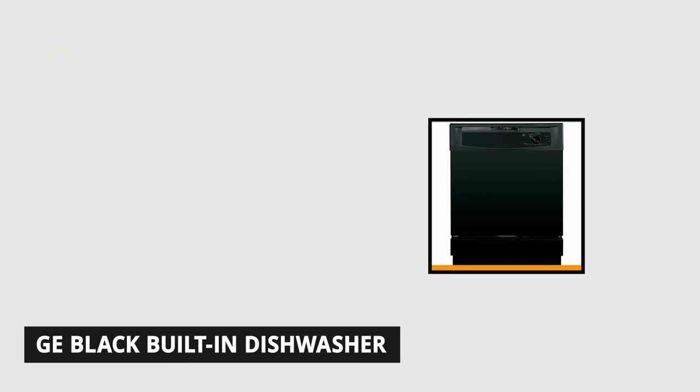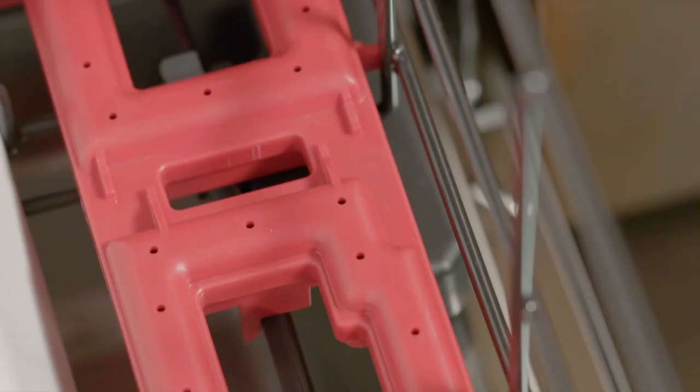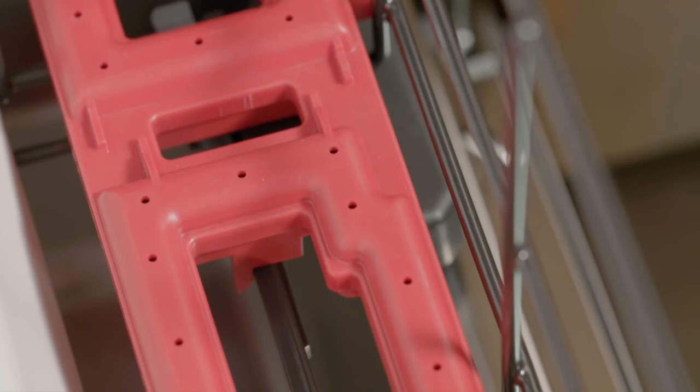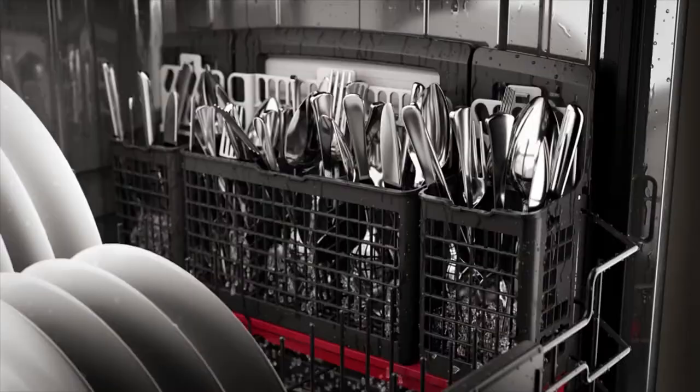At number 5, we have the GE Black Built-In Dishwasher. This sleek stainless steel black built-in dishwasher will give your kitchen a modern look. If you're looking for a higher-end dishwasher with a luxurious feel, this might be the one for you. This elegant dishwasher runs quietly at 64 decibels and helps keep your kitchen at peace while cleaning your dishware. It weighs 90 pounds and its dimensions are 24½ inches long, 24 inches wide, and 34 inches tall.